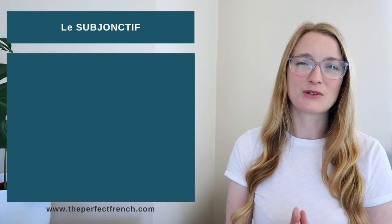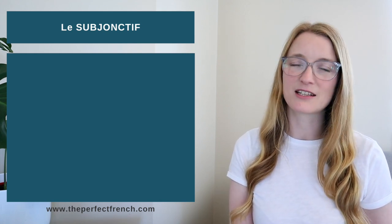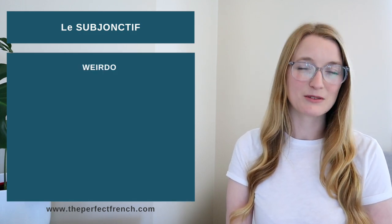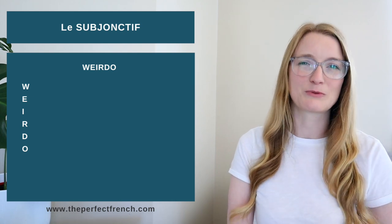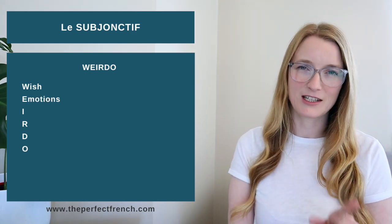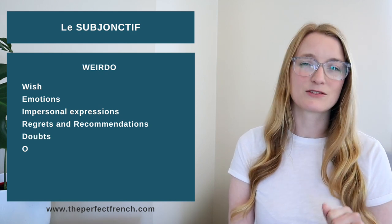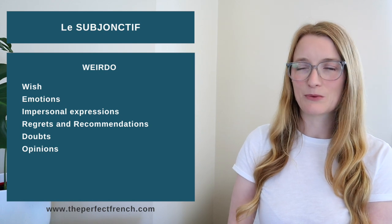I love finding little tips and tricks, and today I have something similar to 'Dr. and Mrs. Vandertremp' for the passé composé avec être. For the subjunctive I have WEIRDO. Each letter stands for a situation when we use the subjunctive: W = Wish, E = Emotion, I = Impersonal expression, R = Regret and Recommendation, D = Doubts, O = Opinion. There are a few more points beyond WEIRDO, but that's a good way to start.